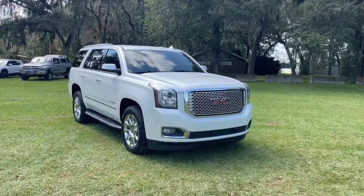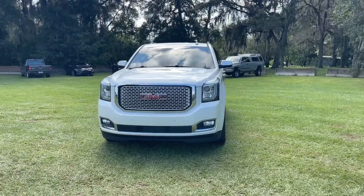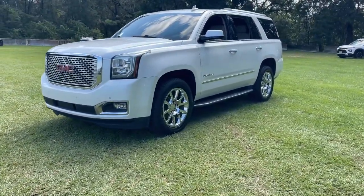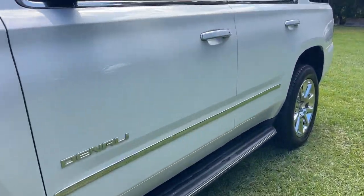You're gonna love the 2017 GMC Yukon. With less than 90,000 miles on the odometer, this vehicle stands out from the rest. Here's a stylish Yukon that's built to work hard, but make it look and feel easy.